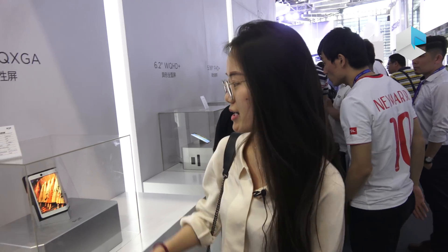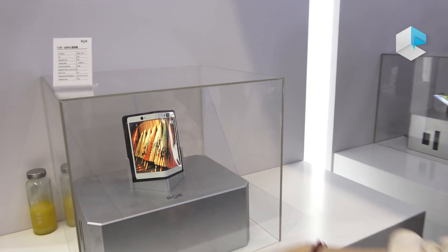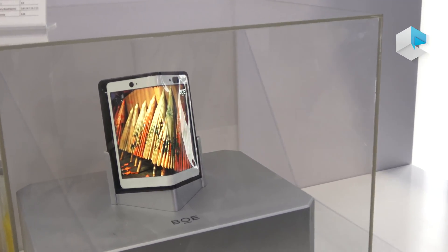The next product I want to show you is some flexible AMOLED panels from BOE. BOE now has two flexible AMOLED production lines in China, and one of them in Chengdu is a Gen 6 flexible production line, which began mass production last year. The first product I want to show you is this foldable AMOLED panel.